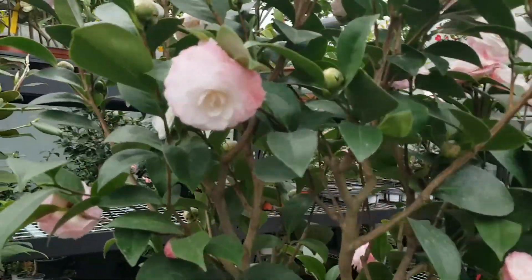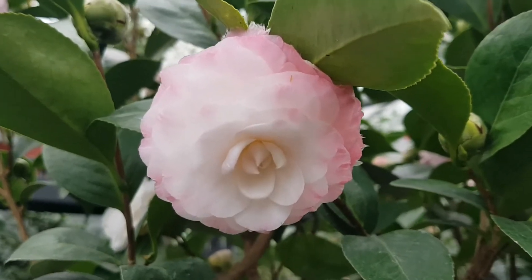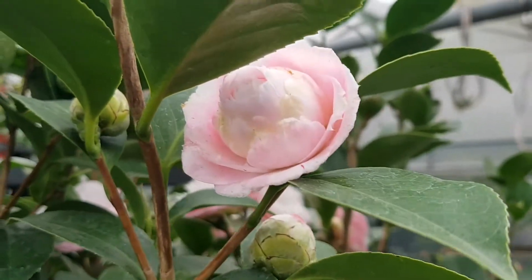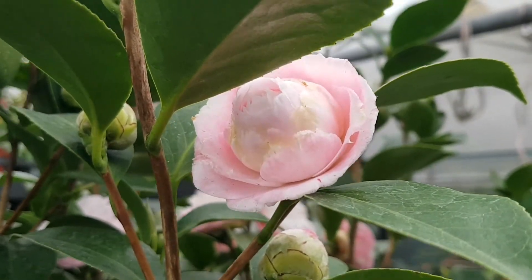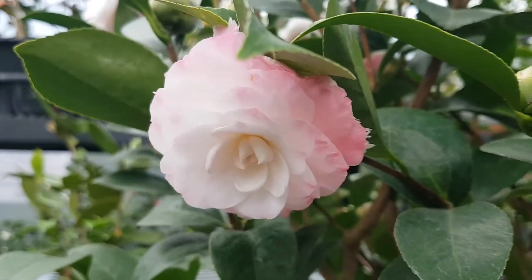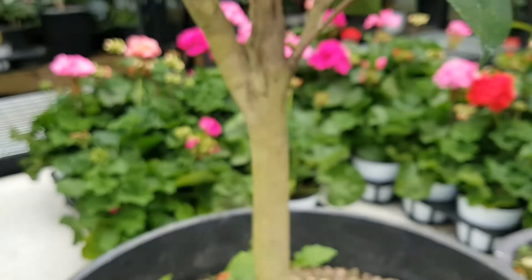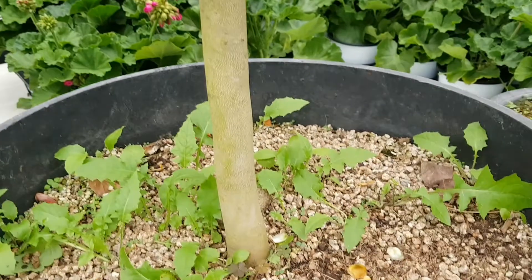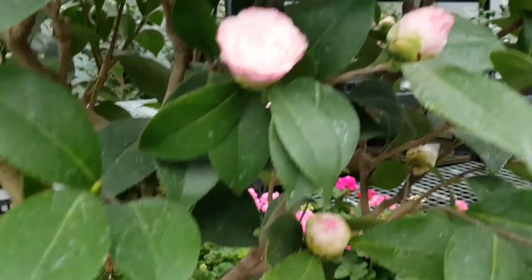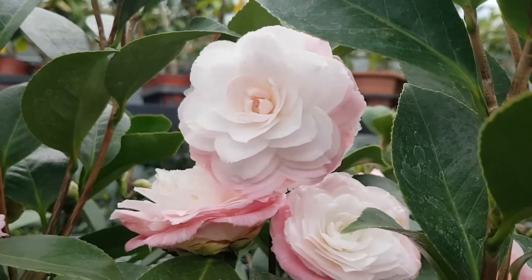I personally brought this in with great passion and love. After a long period of searching, I purchased it and cultivated it over the years to grow it into the finest large specimen I now have.